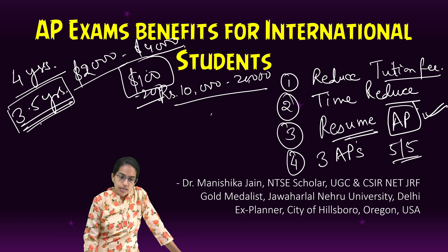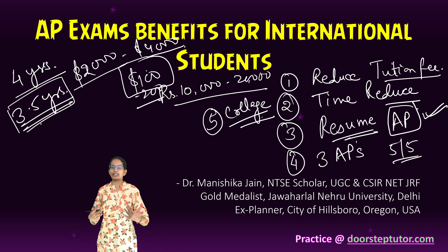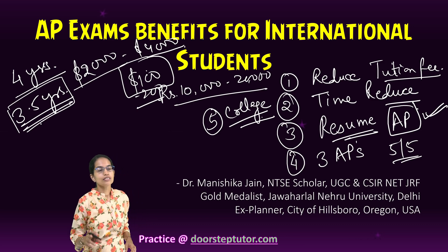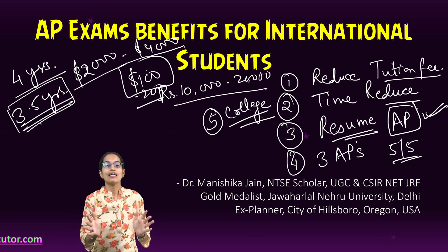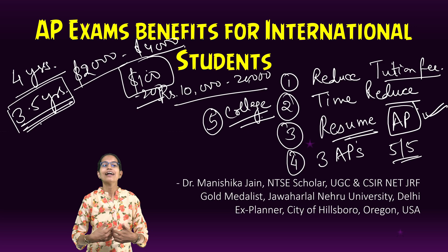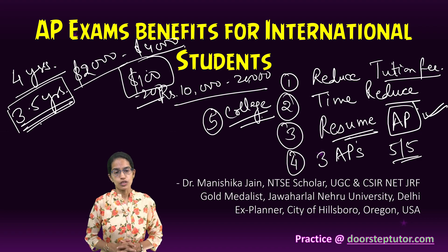Another important benefit is that AP gives you a foundation which helps you do better in college. You gain confidence and knowledge, and therefore you are able to perform better. You don't find the college courses as difficult as they would appear to an international student with a different curriculum and coursework who has not done these AP exams.